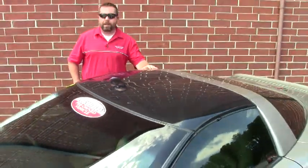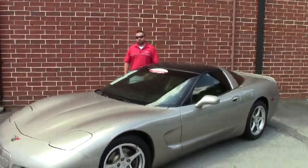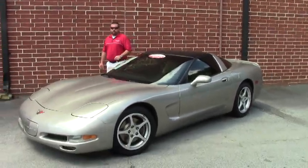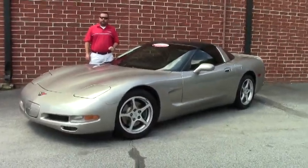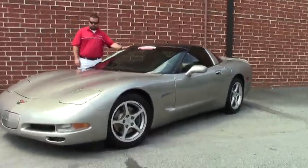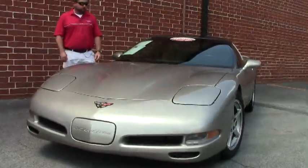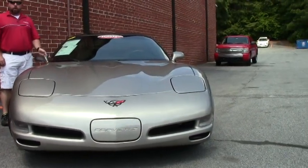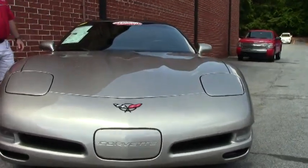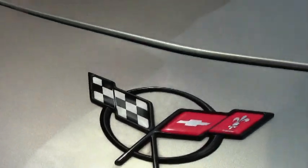Hey guys, it's Keith again at Buy a Vet, and I've got another Corvette for you. This one's a 2000 with only 44,000 miles on it — LS1, 345 horsepower, automatic. This car does have the glass top and it's sporting an almost new set of Michelin Pilots. The car's in fantastic condition; it's the pewter color with the oak interior and has been very nicely kept.